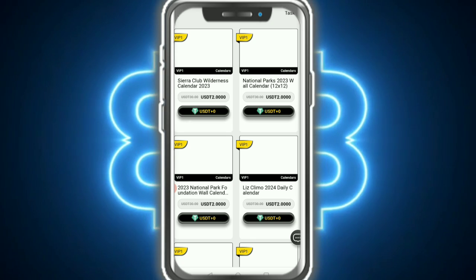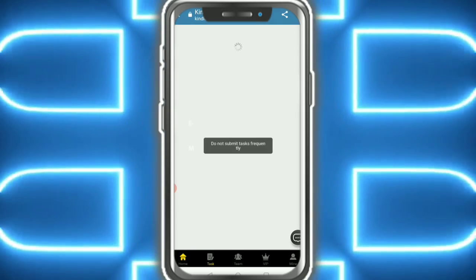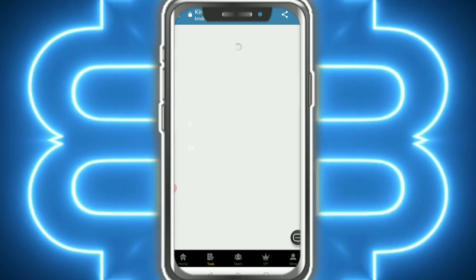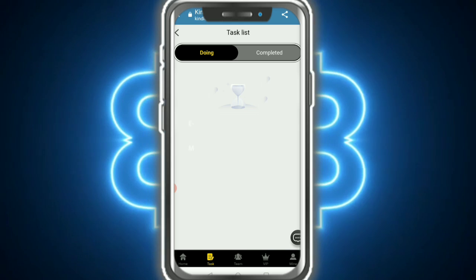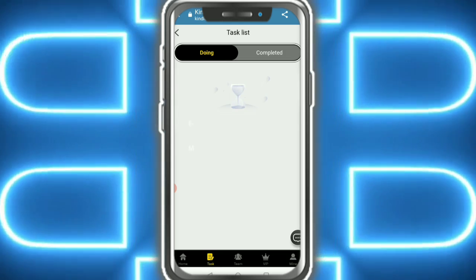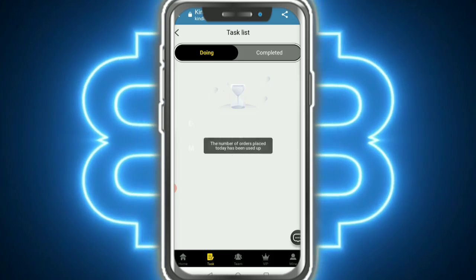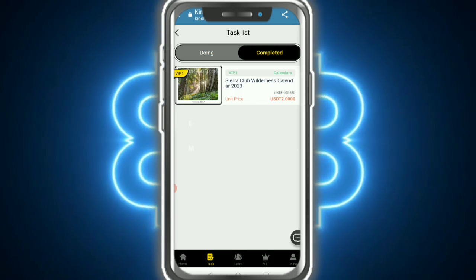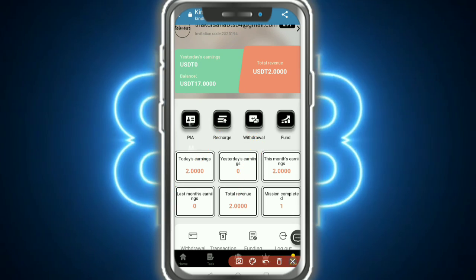The first order is completed and you earn USDT. Do not submit tasks too frequently. Tap submitted and payment is successful. You need to check out again — today's task is one, and you earn 2 USDT. Here you can see I earned 2 USDT.